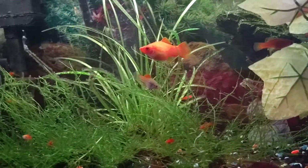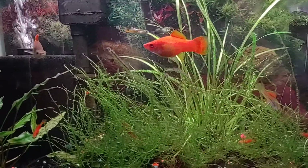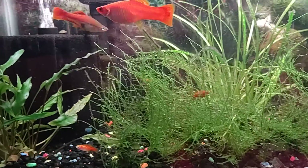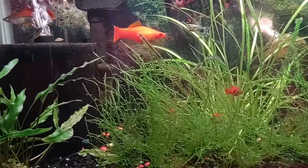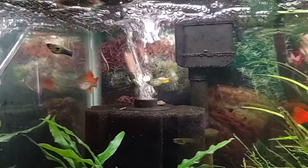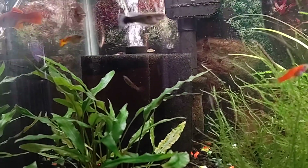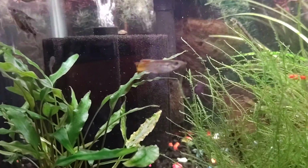So this tank here is eventually — unless we change our mind — this is tank number one and it's going to be just the swordtails, because they're a little bit bigger than everyone and they like to munch. These guys all eat other fish. But they look really pretty with the guppies. We'll probably move the guppies to their own tank and keep the mollies and platties together, but we'll see what happens.